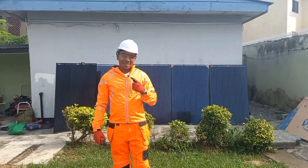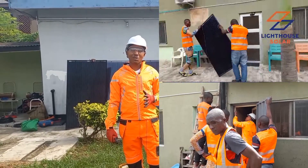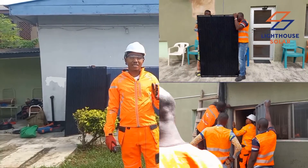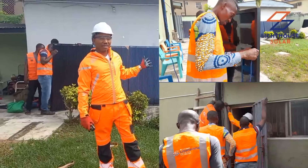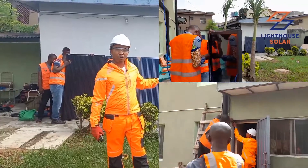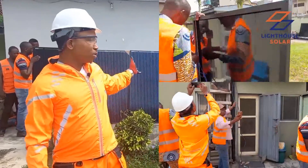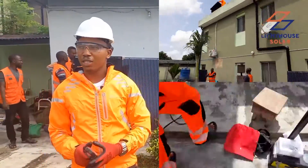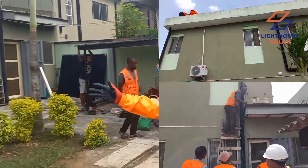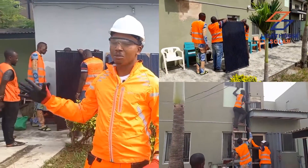The sun is off — here we are again, doing what we know how to do very well. This is somewhere in Ilupeju, Lagos, Nigeria. The scope of this morning's project is powering this apartment with solar power of about 2.8 kilowatts. There are 10 solar panels here, and the energy storage system the apartment will be using is 7.2 kilowatt-hours.